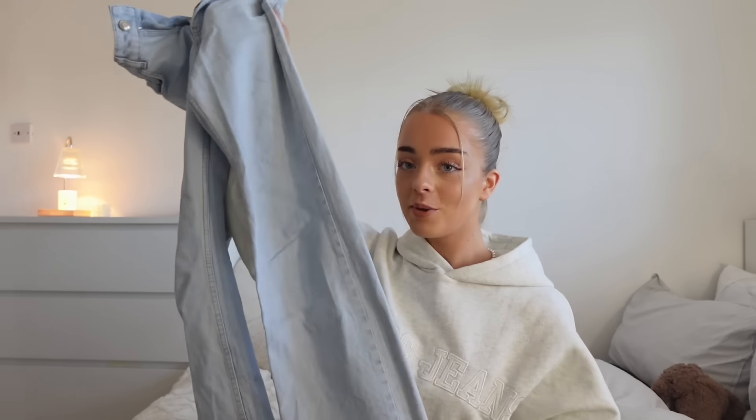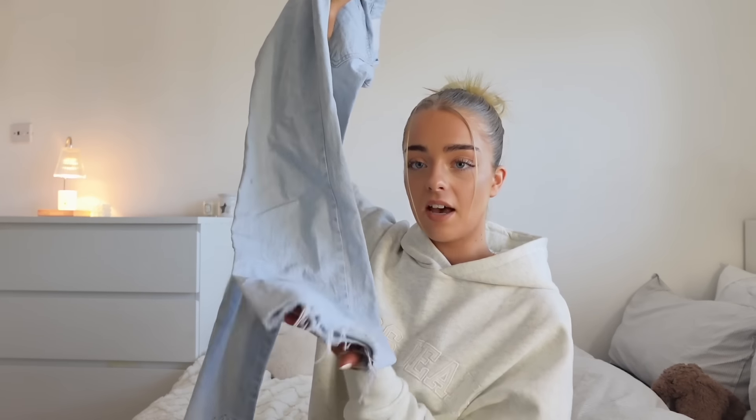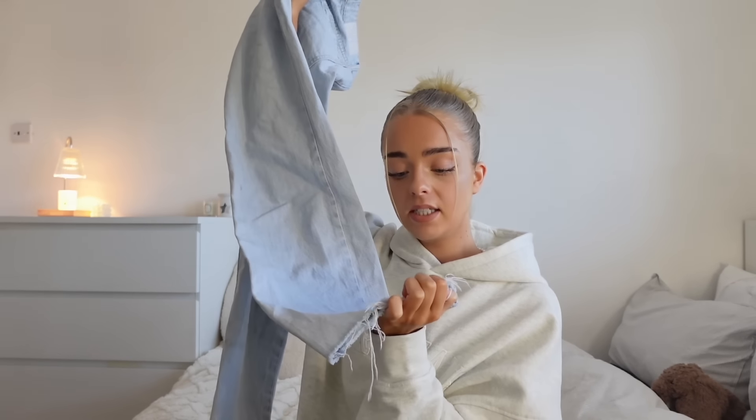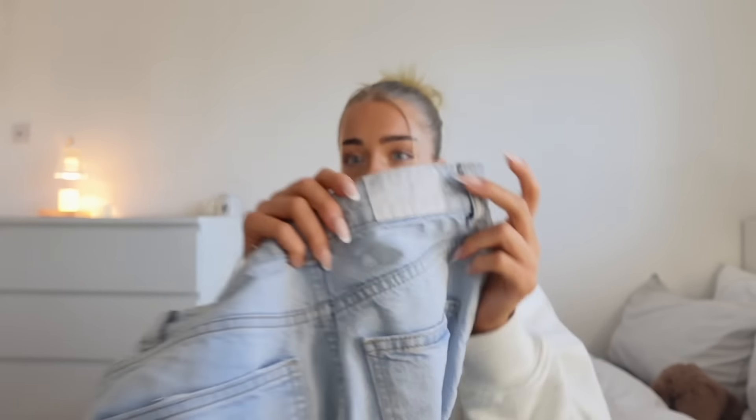These are from Zara and this is the most perfect color blue — I wanted blue jeans in this color for the longest time. I will never get rid of these jeans. I did have to cut the bottom because they were already frayed and they dragged along the floor. I also love the detailing on the back — it does say Zara on it.